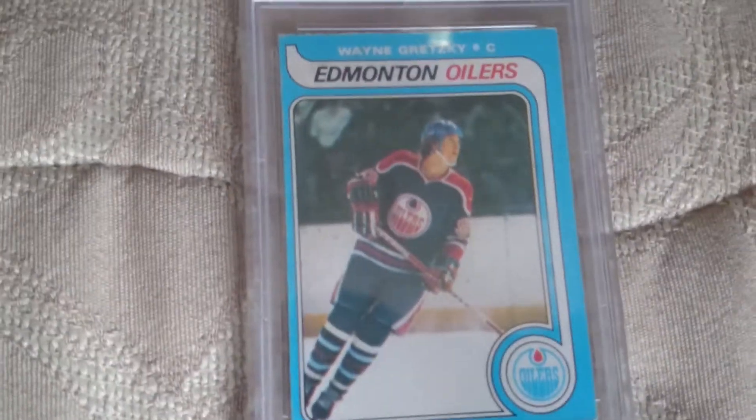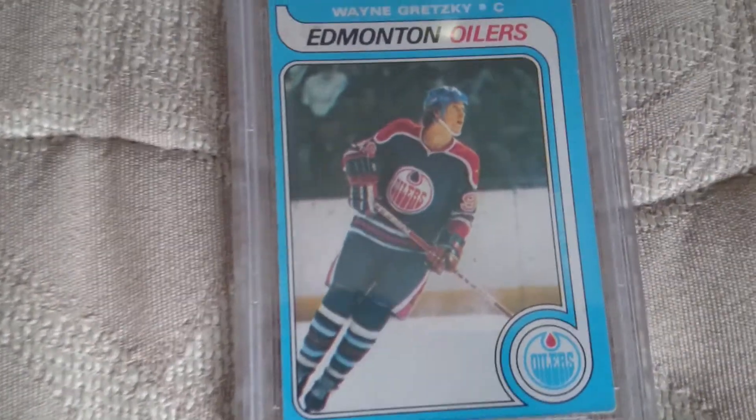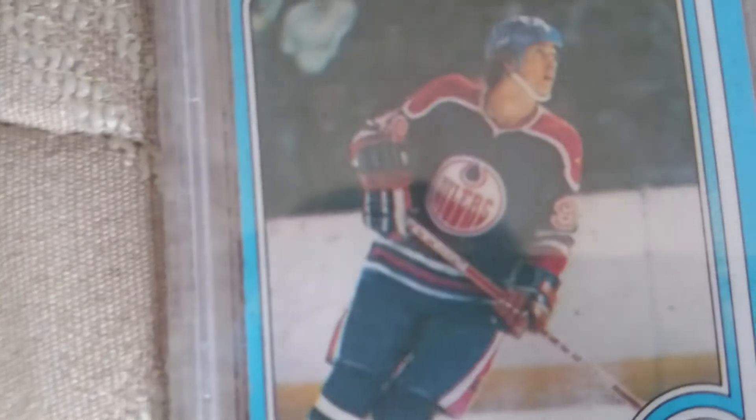I'm giving you guys a quick look at this card I got from eBay. It's a Wayne Gretzky rookie card — one of the most famous cards in sports history.